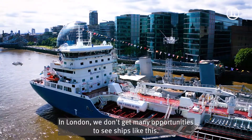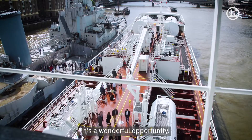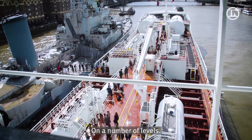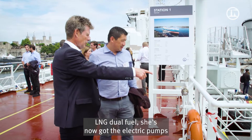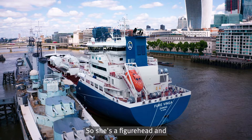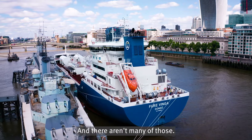In London, we don't get many opportunities to see ships like this. It's a wonderful opportunity. Why do you think this vessel is worth noticing from your perspective? On a number of levels. It is state of the art in every way. LNG, dual fuel. She's obviously now got the electric pumps or electric onboard capability when she's in port. So she's a figurehead and a pioneer at the moment and there aren't many of those.